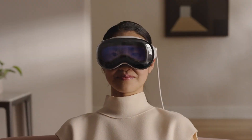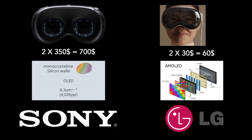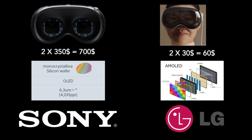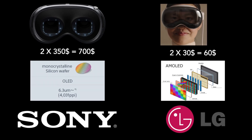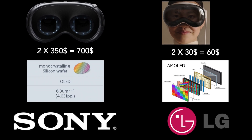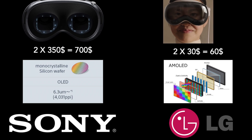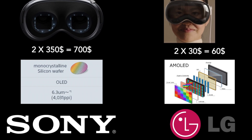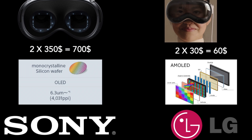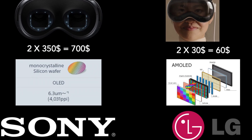Sony's micro OLED silicon display represents a groundbreaking technology. Given its premium price tag — $350 for a 1.41-inch display — it's expected that other manufacturers like LG and Samsung will develop alternative, competitively priced displays with comparable performance. This should significantly reduce the Apple Vision Pro's cost over time.